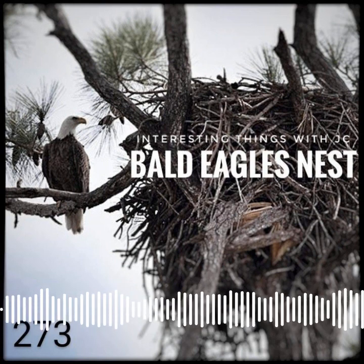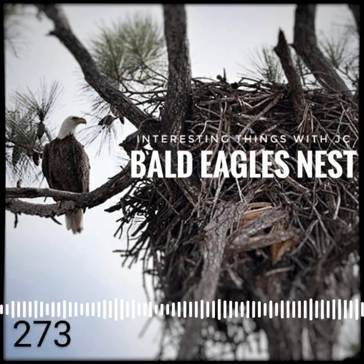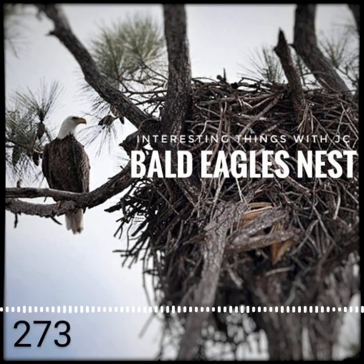Please visit avianreport.com and eagles.org for more information and many more interesting facts. These are Interesting Things with JC.